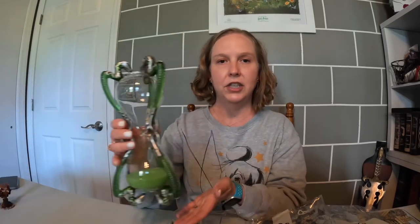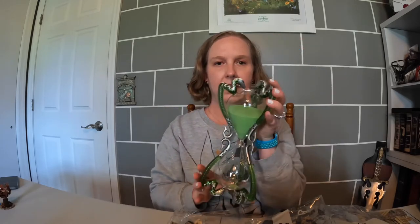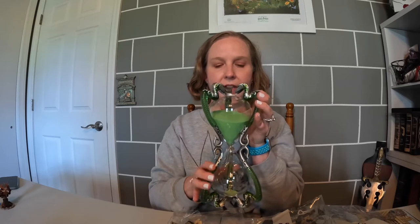I got that through the subscription box. Another item — I got this for Christmas — it's Slughorn's hourglass, and I absolutely love it. It's one of my favorite things. My husband got it for me for Christmas this last year.